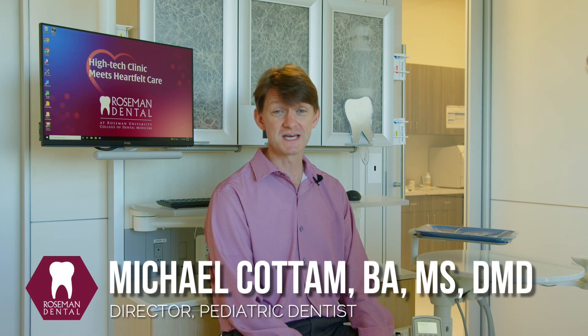Hi, I'm Dr. Codham with Cure for the Kids Foundation and Rosemann University of Health Sciences. Last time on Quick Bites, we were talking about how bacteria in the mouth make acid, and that acid dissolves teeth, which makes cavities.